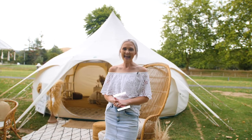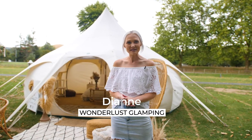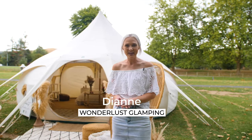Hi, my name is Deanna and this is our little family business called Wanderlust Glamping. Come and I'll show you around.